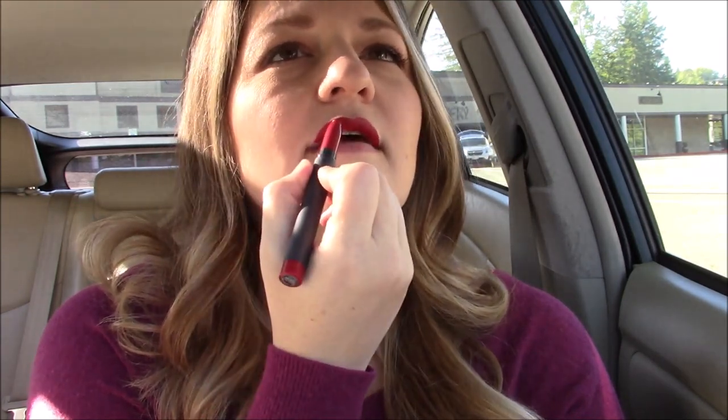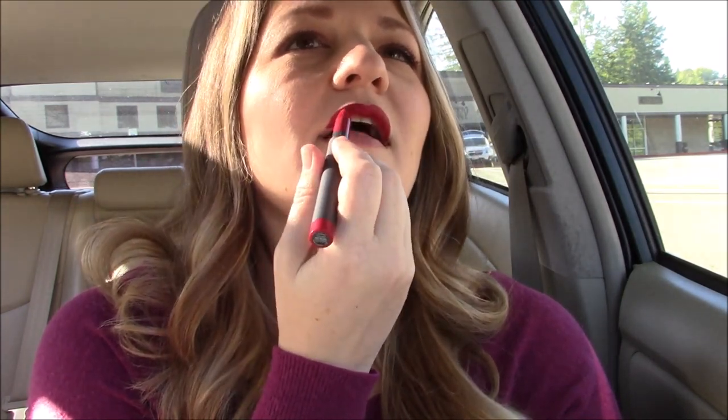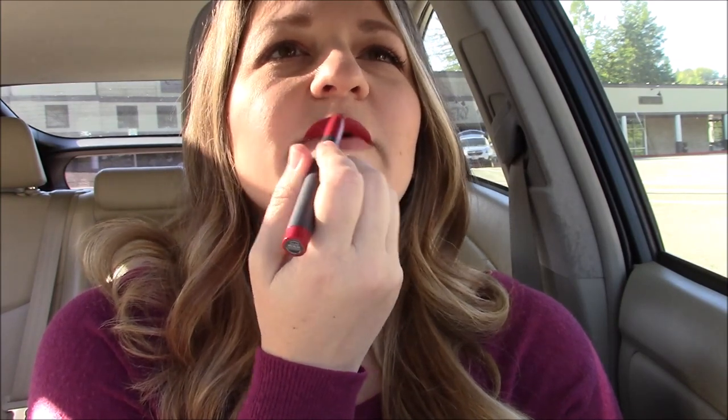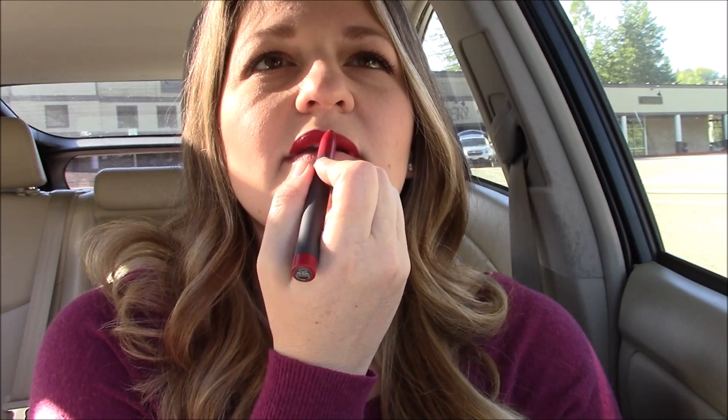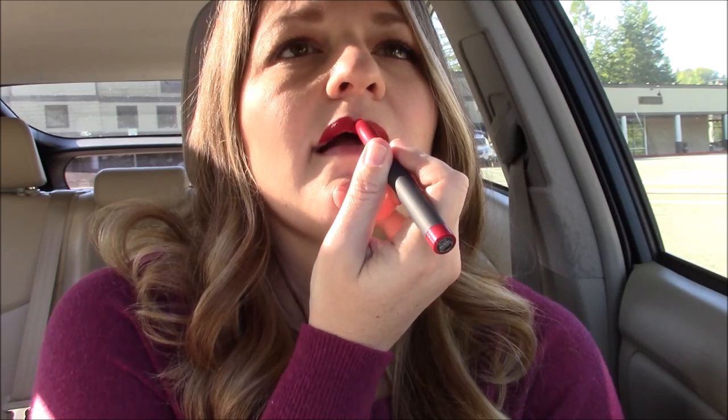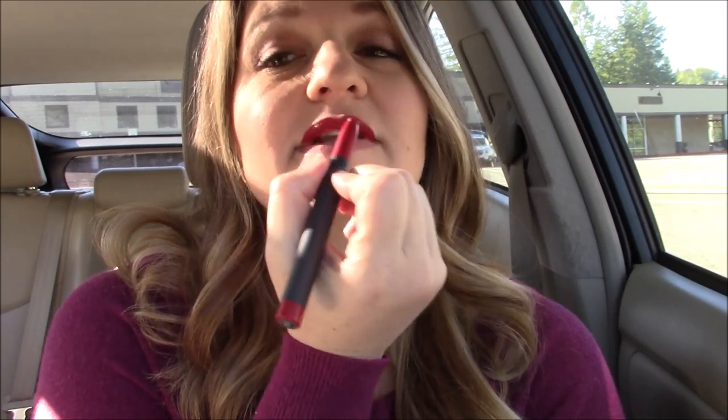This one smells like an orange creamsicle — not what I expected from a lipstick. I do not like this one. If you want a sharp application, I'm not going to get a good line with this crayon. I can tell.